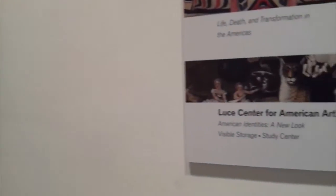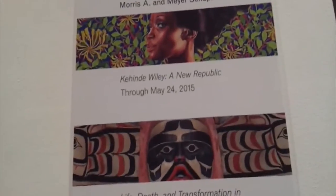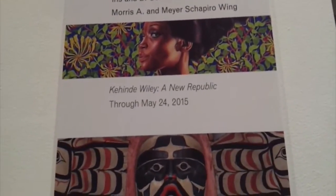We're on the fifth floor now, and we're going to see the King Willie New Republic exhibit. Inside we go. Here's something about the artist's exhibit — there's a lot to read. I'll find it online and post it in the comment section of this video. Let's go inside.